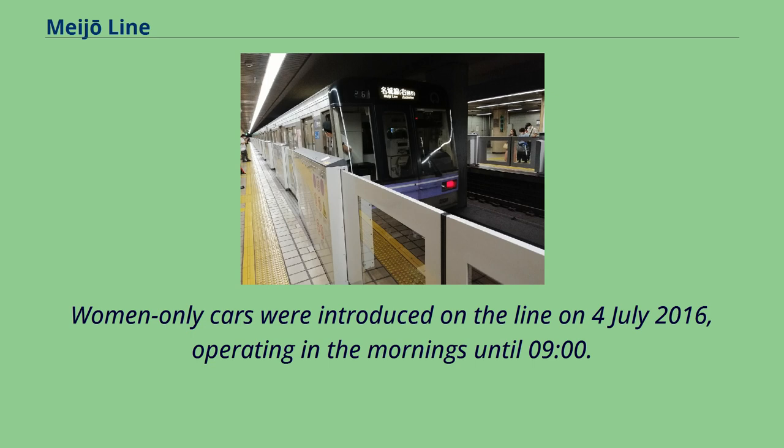Women-only cars were introduced on the line on July 4, 2016, operating in the mornings until 9 o'clock.